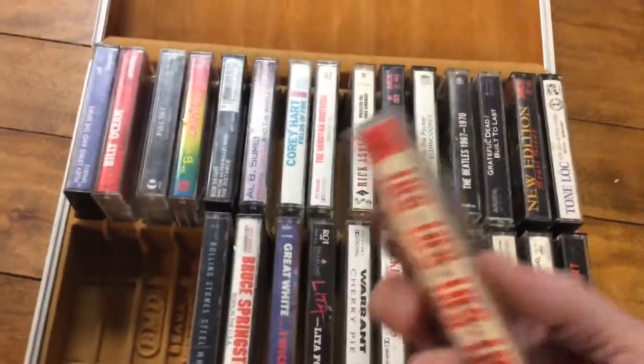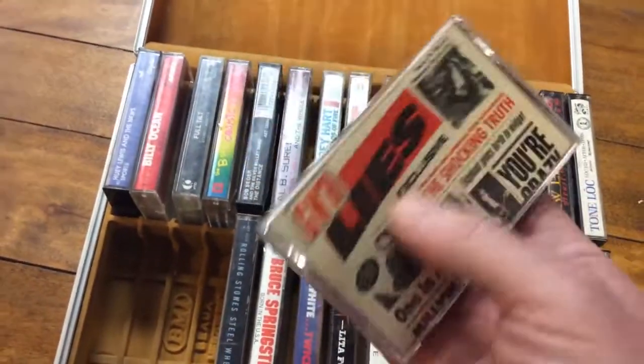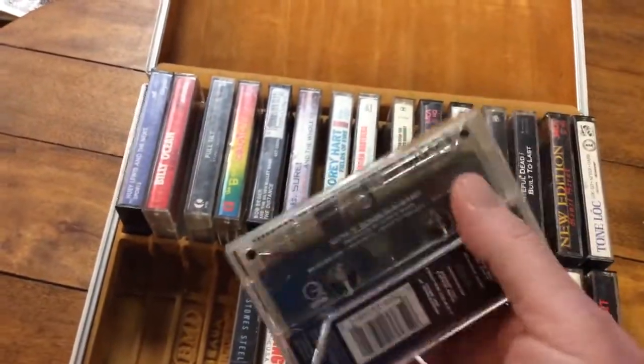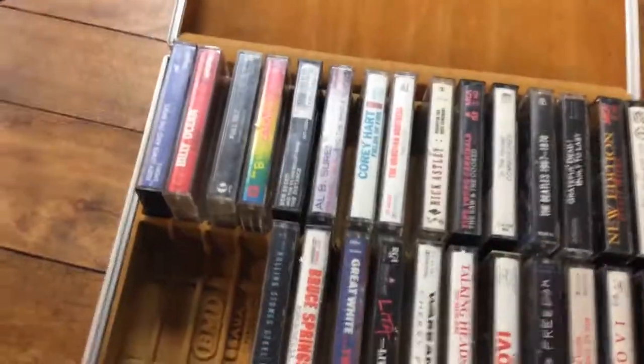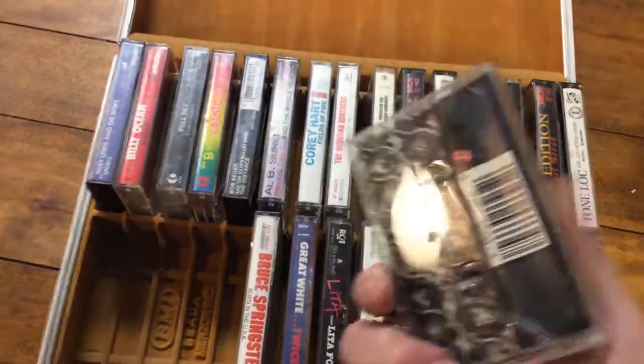Here's another one that could bring a little bit of money — Lies, Lies, Lies, Guns N' Roses. See, it's got the clear cassette tape — that was really cool back then. And this is the Rolling Stones — Steel Wheels. Not one of their most popular albums, but it's still the Rolling Stones.